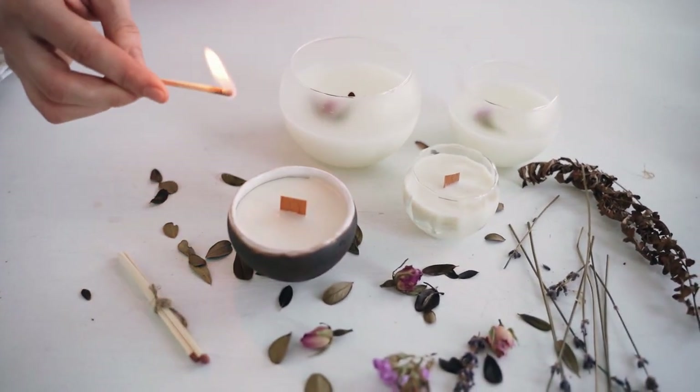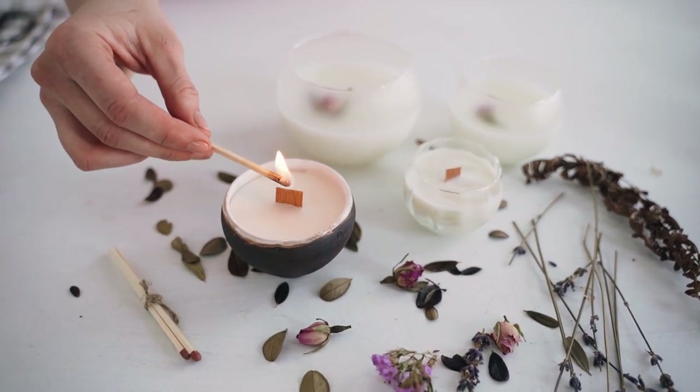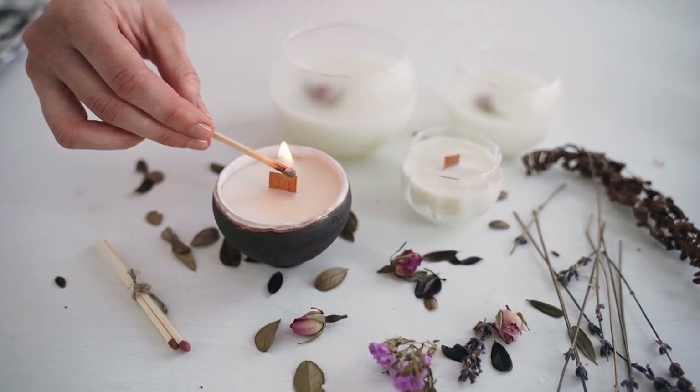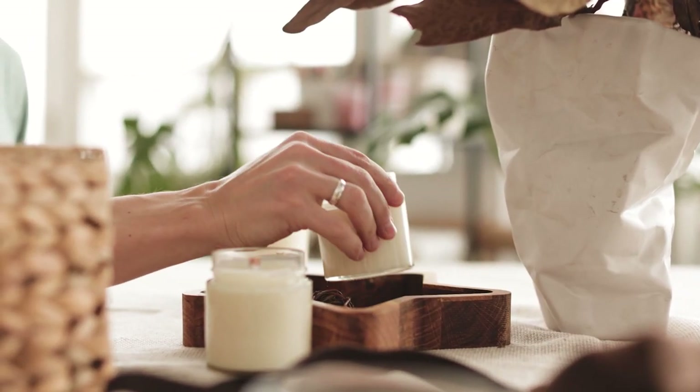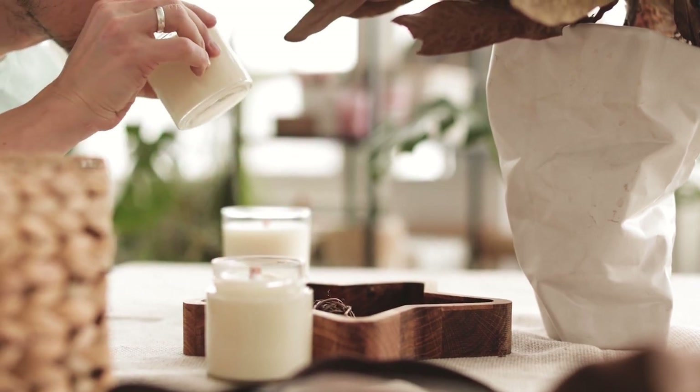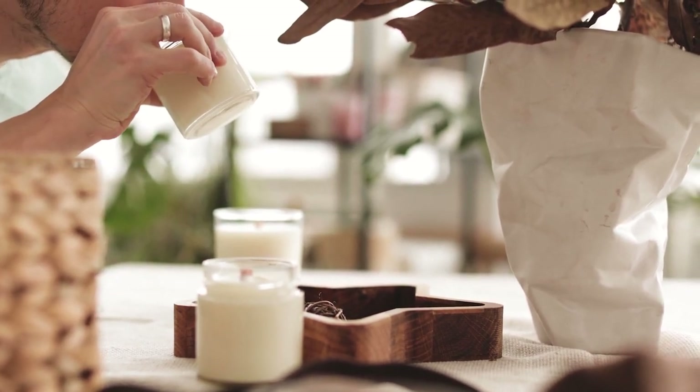Goose Creek uses wicks that are 100% cotton, American-made, and lead-free. The candles burn clean and even, and each one is said to contain three times the fragrance of competitors' candles. What really sets Goose Creek apart is their focus on the health and safety of their customers.